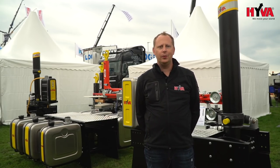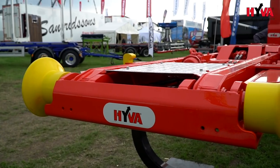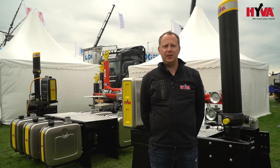This year we have brought to our stand new products which are specifically dedicated for the Nordic market. We are showing a 22-tonne low-built hook loader dedicated for the Nordic countries, matching customers' expectations.